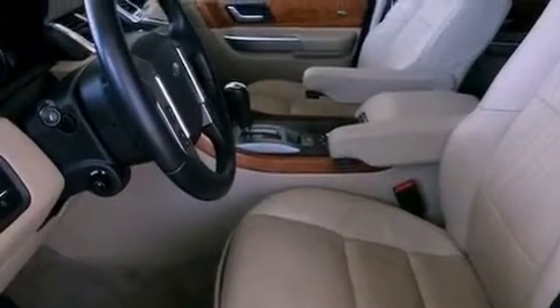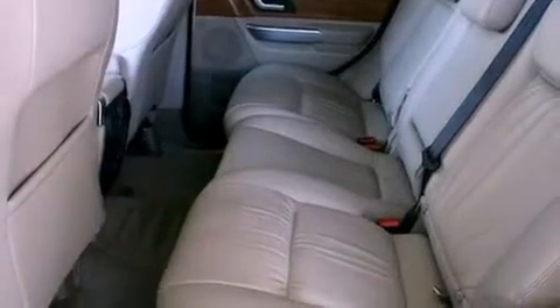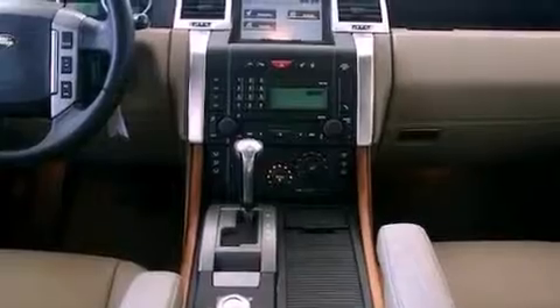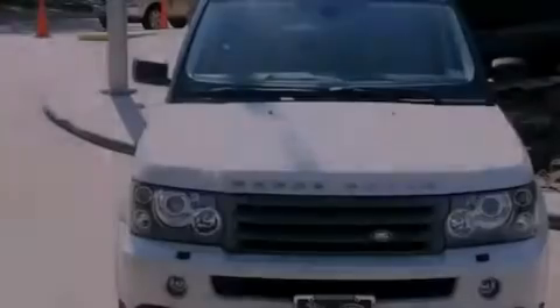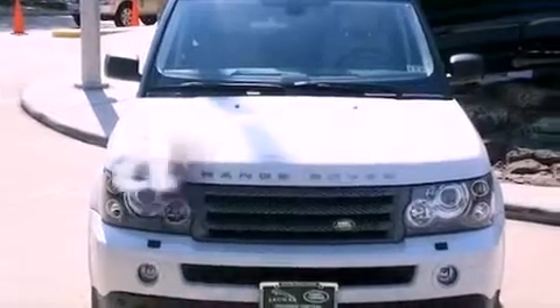Its top features include a heated steering wheel, a steering wheel with memory settings, a navigation system, a premium audio system, a leather interior, a passenger side vanity mirror, a security system, a traction control system, a power moonroof, and this vehicle has fewer than 43,000 miles on the odometer.